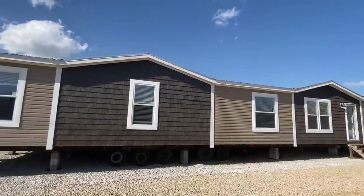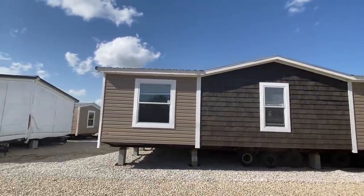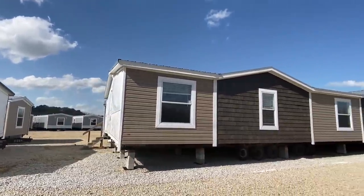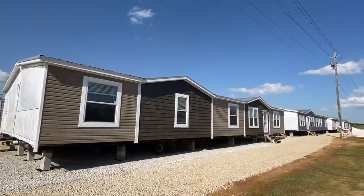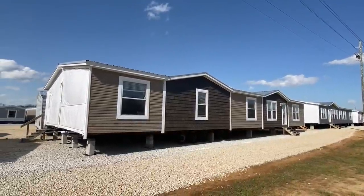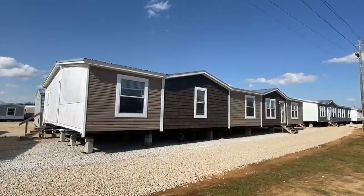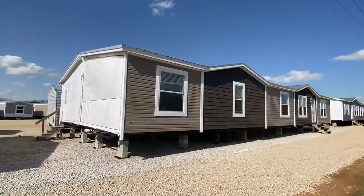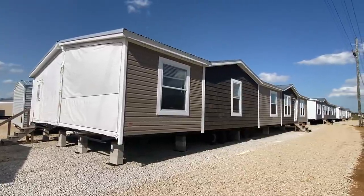This is a very popular home. This is actually the home that I shoot all of my outros in, if you watch to the end of the videos - where we talk about pricing and all that good stuff. But this is the home that I do it in. This is at Pontiac Home Center. This is my brother's dealership, so my office is out of here. I do a lot of office stuff out of here.